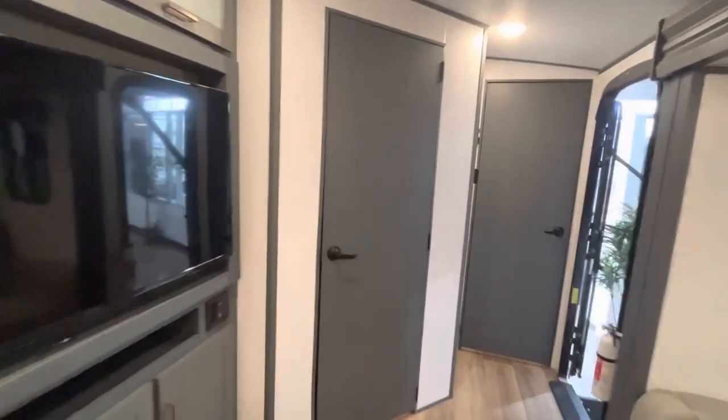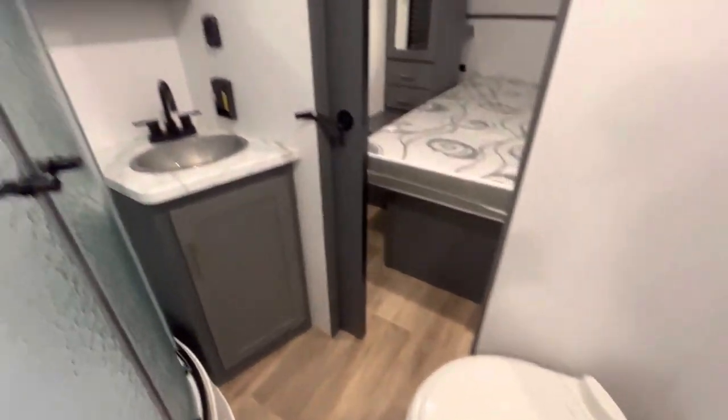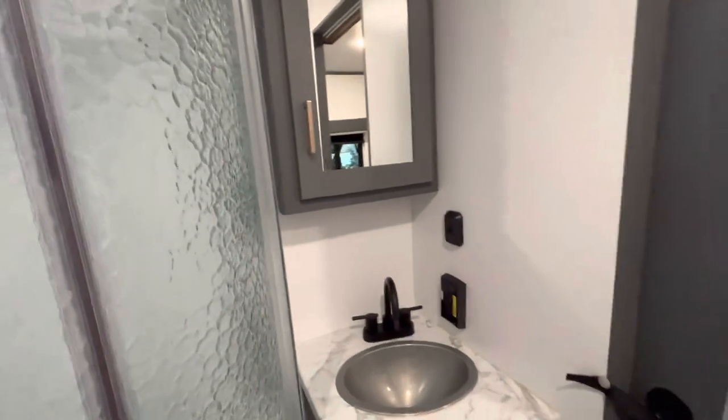Check out those oversized residential hinges and nice hardware. I have to go to the bathroom because I want to show you what it looks like in here — check it out, all kinds of room around that toilet. You've got a corner shower with a good size footprint.